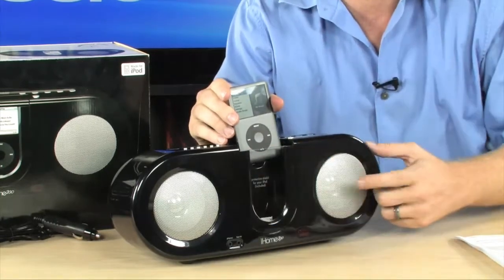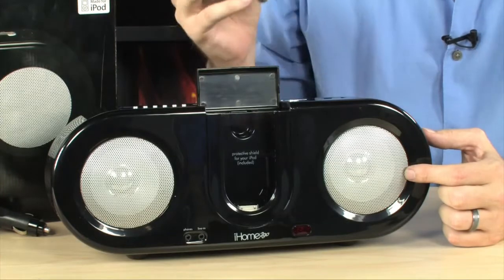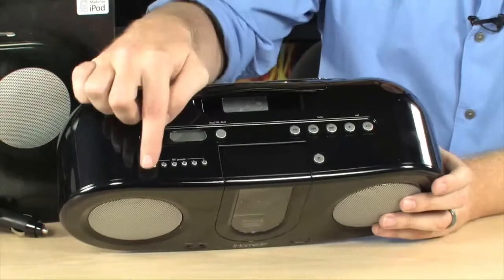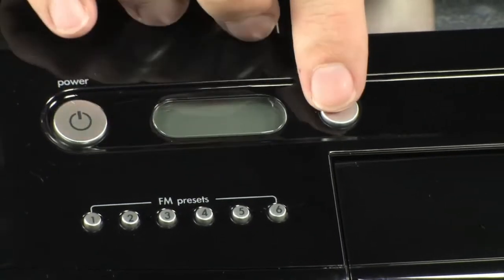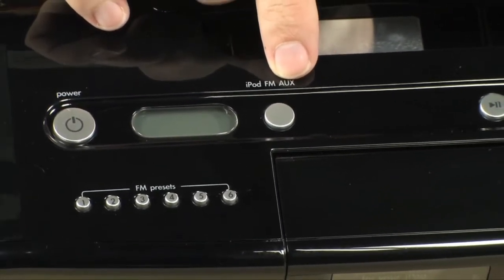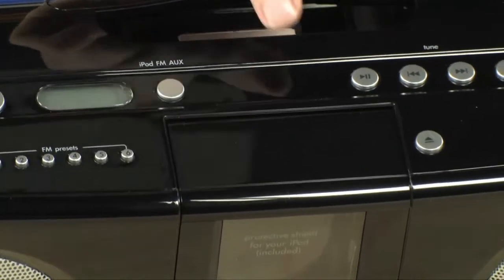Up in the front you have a couple of speakers that sound really good for such a small dock. Along the top you're going to find presets for up to six of your favorite FM radio stations, and you're also able to switch between the iPod, the FM tuner, or the auxiliary input which allows you to send any other signal to this iPod dock.